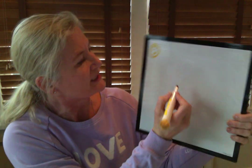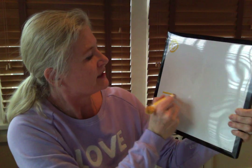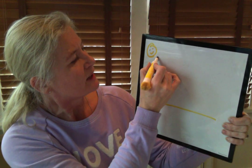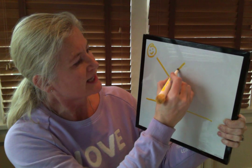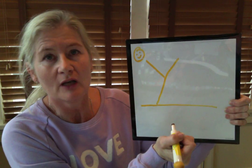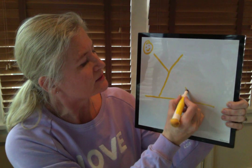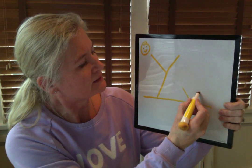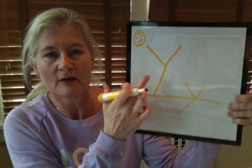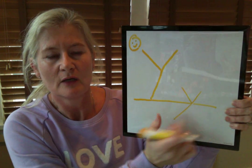Now the difference between an uppercase Y and a lowercase Y is the uppercase is bigger than the lowercase, but they sit on different places on the line. So if this is a line that we're writing on, the uppercase Y stands right on the top. Now a lowercase Y sits on it — there's the little line and there's the big line. So that's our uppercase and that's our lowercase Y.